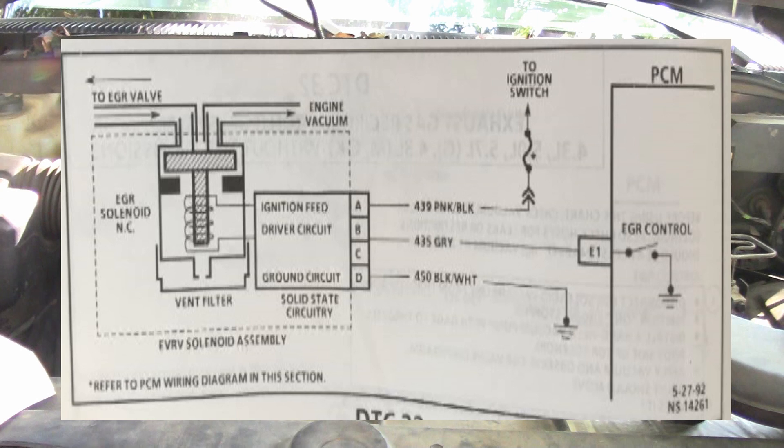Basically, the solenoid is just a magnet that operates a coil. When the coil energizes, it picks a plunger up and allows vacuum to flow through it. To do a test: with key on, engine off, the solenoid should not be energized and vacuum should not pass to the EGR valve. Energizing the solenoid will allow vacuum to go through it.